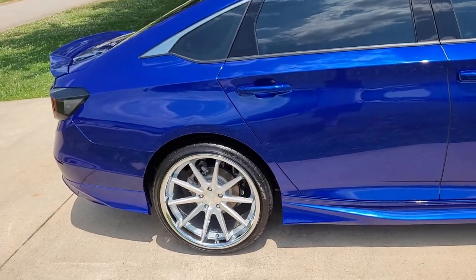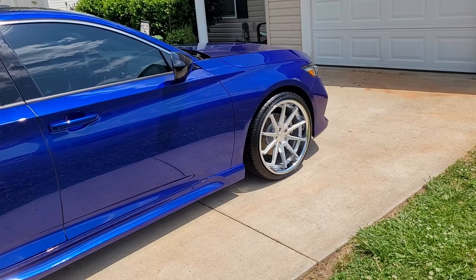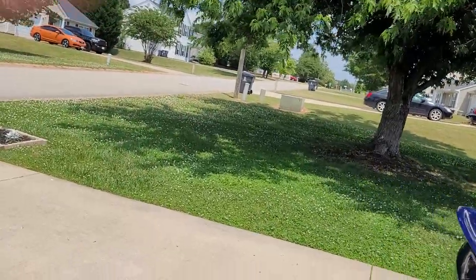It's looking pretty good — got a lot still more to do to it. I just installed my AEM intake yesterday, so I can go ahead and show you guys that.